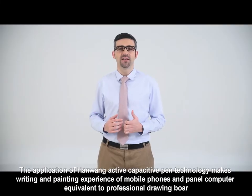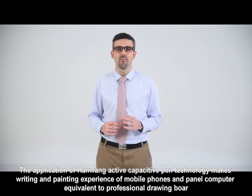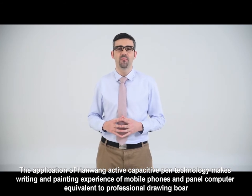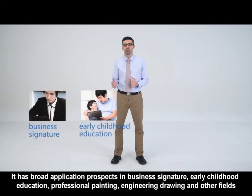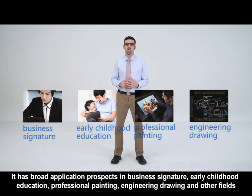The application of Hanwang active capacitive pen technology makes the writing and painting experience of mobile phones and tablet computers equivalent to professional drawing boards. It has broad application prospects in business signature, early childhood education, professional painting, engineering drawing, and other fields.